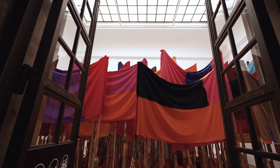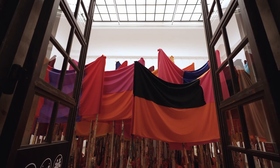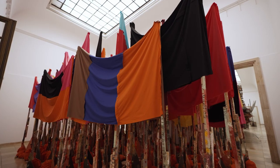I like to think of the first work that you encounter when you walk into the exhibition, 'One Hundred Banners,' as a leitmotif for the entire show.